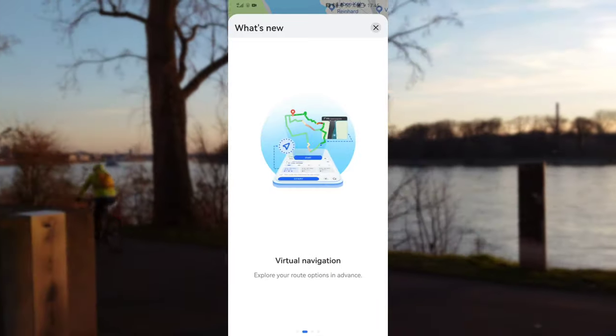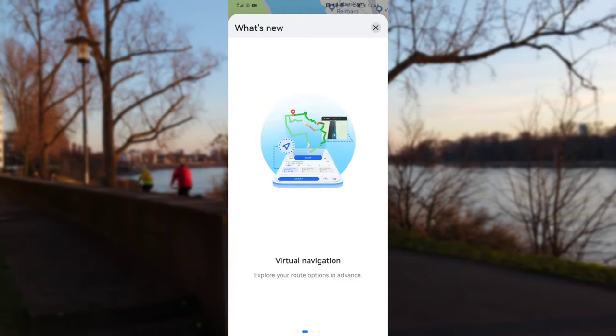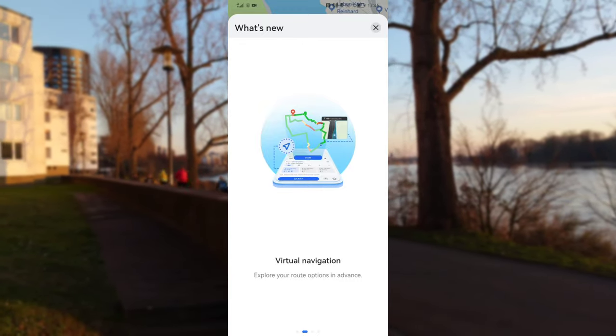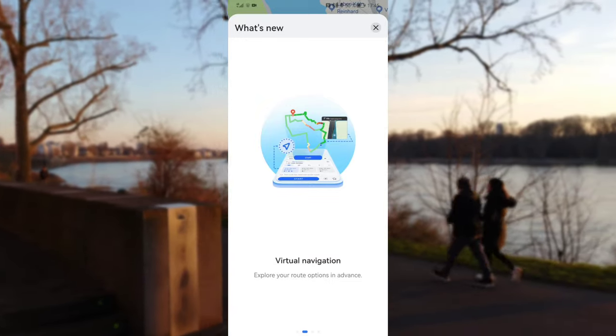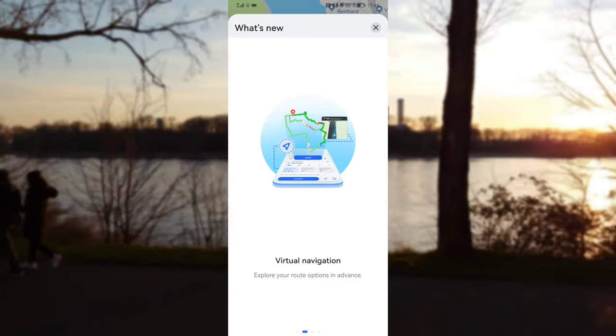What is more useful are the virtual navigation options. If you want to train yourself or see which way you are going, you have the possibility to start a virtual navigation of a track, which is sometimes pretty handy.